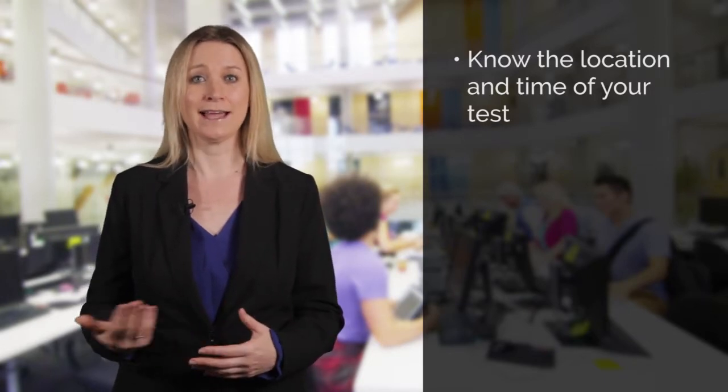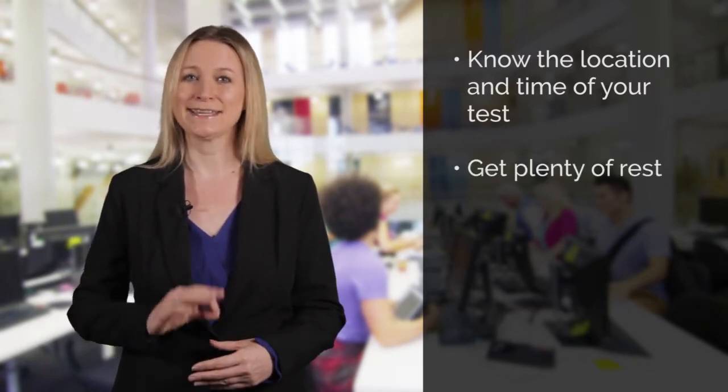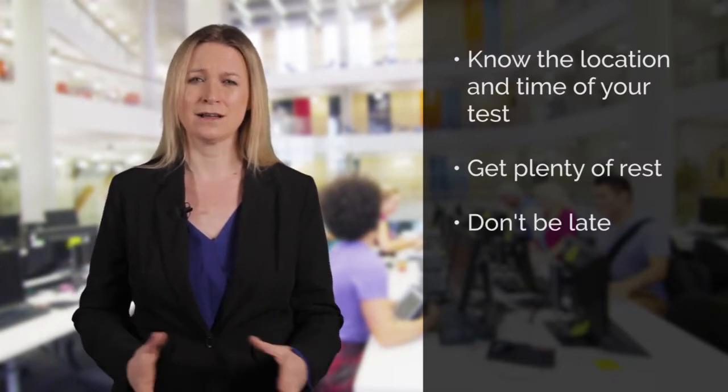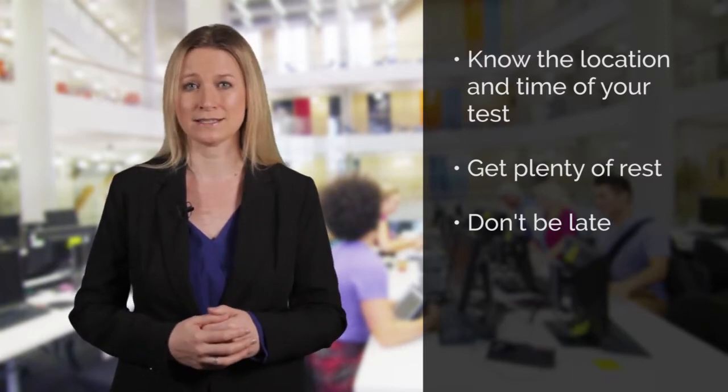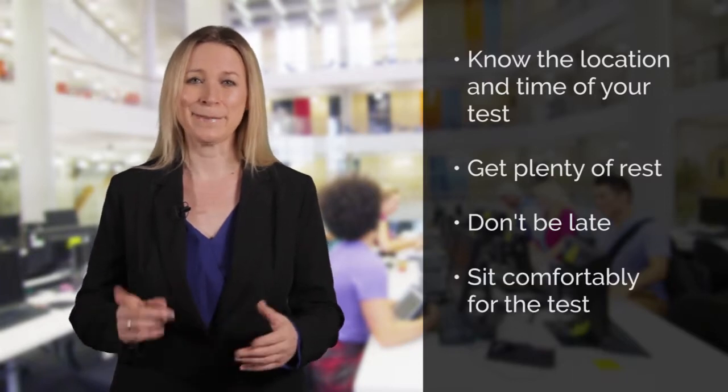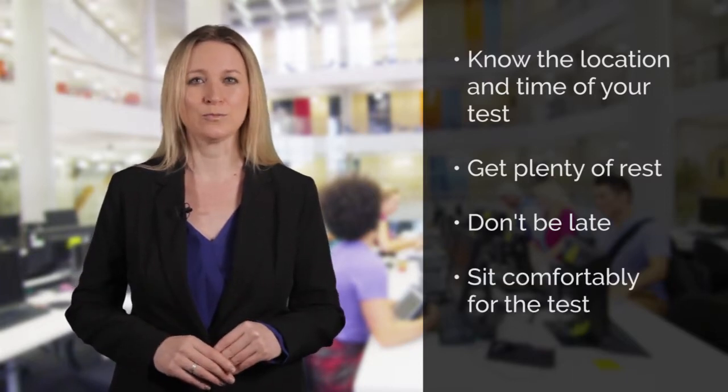Make sure you are prepared and ready on the day of the test. Make sure you know where you need to go, what time you need to be there, and how you're going to get there. Get plenty of rest the night before and don't be late. The last thing you want is unnecessary extra stress on test day because you didn't manage your time properly. And make sure you sit comfortably when you take your test.